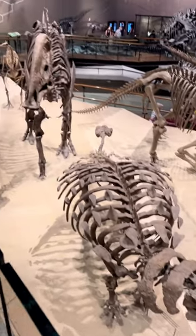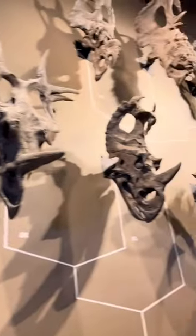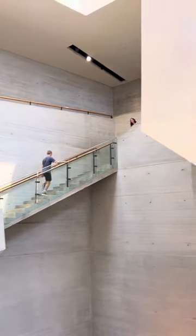But the coolest thing about this place is this giant wall of ceratopsian skulls that looks to me like a trophy wall for a prehistoric hunter. This place is really cool — you should go if you get a chance.